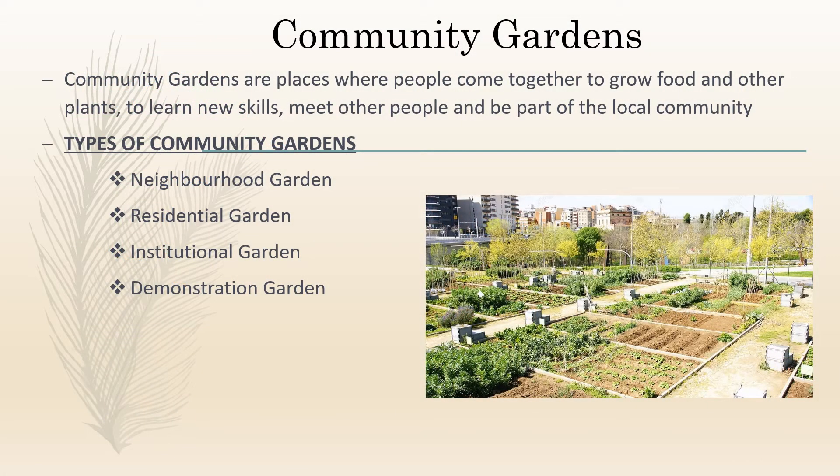Community gardens are places where people come together to grow food and other plants, to learn new skills, meet other people, and be part of the local community. There are four types of community gardens: neighborhood gardens, residential gardens, institutional gardens, and demonstration gardens. Neighborhood gardens are the most common type, where a group of people come together to grow fruits, vegetables, and flowers in the neighborhood. The harvest is shared by the community.